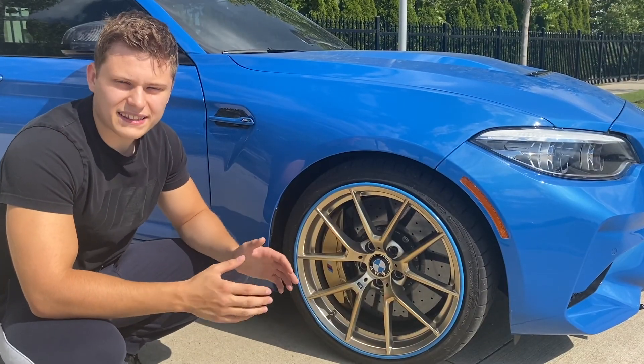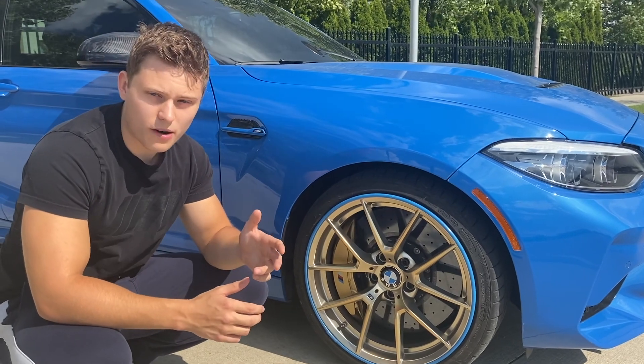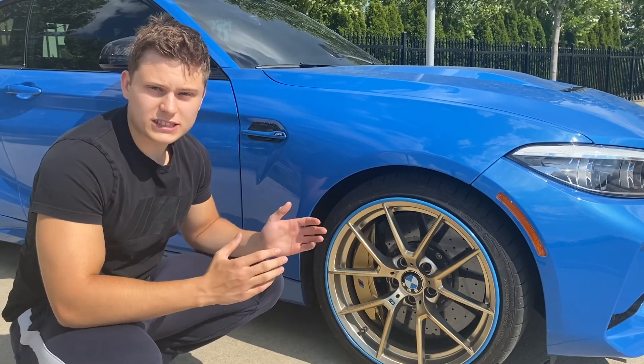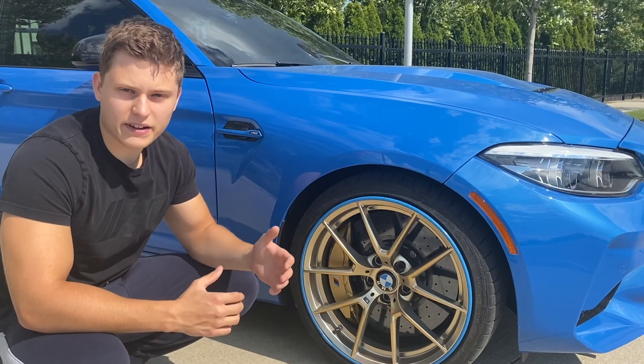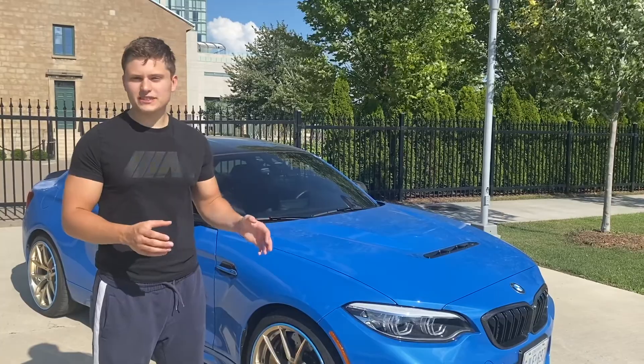It's a well-known fact that the Michelin Pilot Sport Cup 2 tires are really grippy when they're warm, but when it's wet or cold outside they really struggle for traction at times. So when speccing the BMW M2 CS and also taking delivery of it, BMW gives you a little warning pamphlet saying to be cautious when driving in wet or cold conditions.